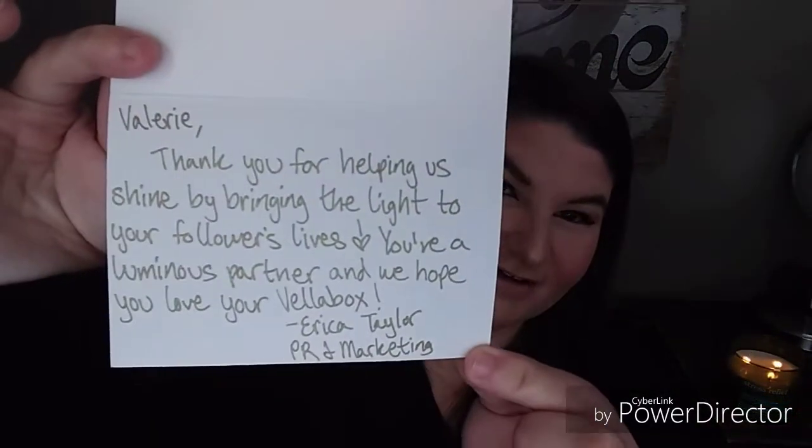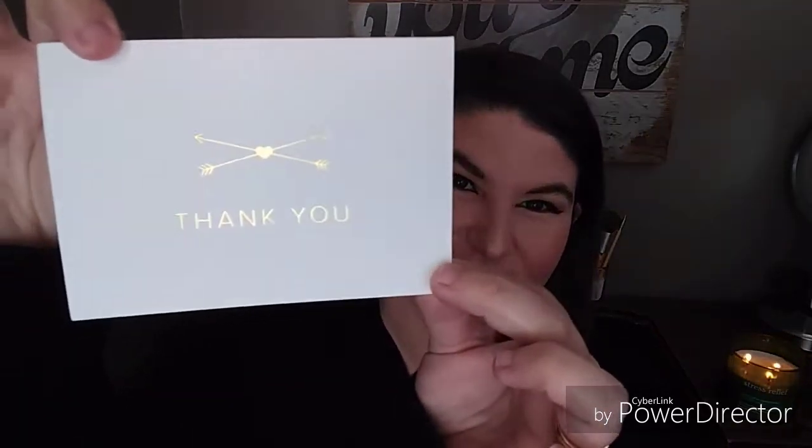It says: 'Valerie, thank you for helping us shine by brightening the light of your followers' lives. You're a luminous partner and we hope you love your Vela box.' — Erica Taylor, PR and Marketing. It's like gold writing and that is so sweet. I love that, it's really cute — it goes with the theme.